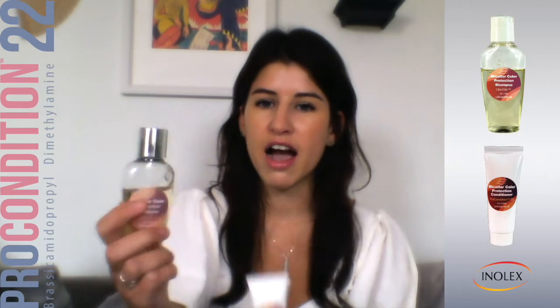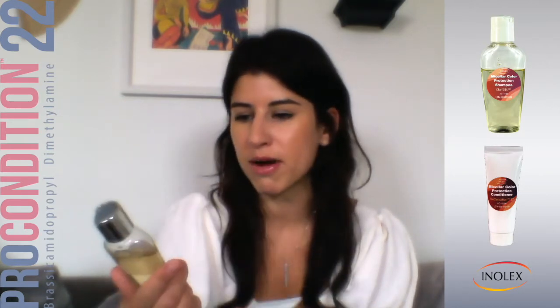Hi everyone, it's Audrey from Intellects. Today I'm going to be reviewing the Micellar Shampoo and Conditioner Prototype Set, which features Pro Condition 22 as well as a few other Intellects technologies.